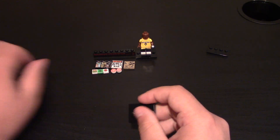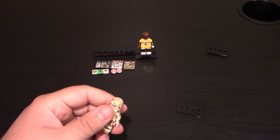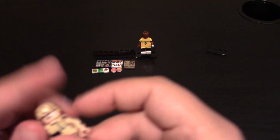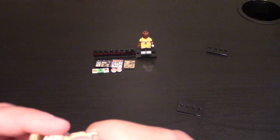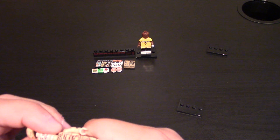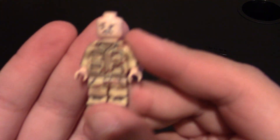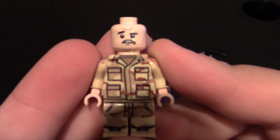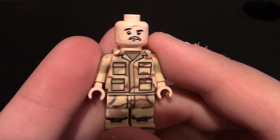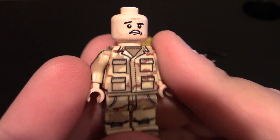Now I do have two more minifigs. The first one is on the tri-color body helmet camo. Taking off his tactical vest and helmet for the time being — this head is their alarmed head in light flesh. You can see he's got the alarmed look, beard stubble, a wrinkle on his forehead, and one of his eyebrows is raised. Cool looking face.